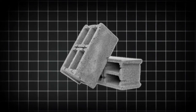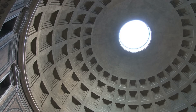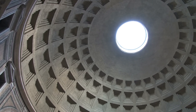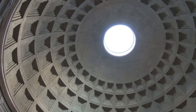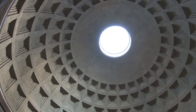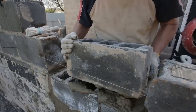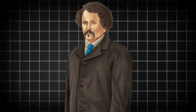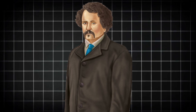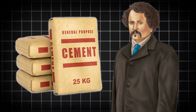The story of concrete blocks begins with the Romans around 200 BC. They were pioneers in using concrete mortar for construction, but the first small precast blocks appeared during Emperor Caligula's reign between 37 and 41 AD. However, modern concrete technology as we know it today didn't truly begin until 1824, when a British bricklayer named Joseph Aspdin developed Portland cement, the binding agent that revolutionized construction.